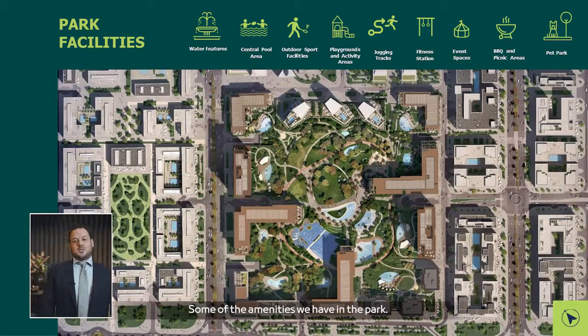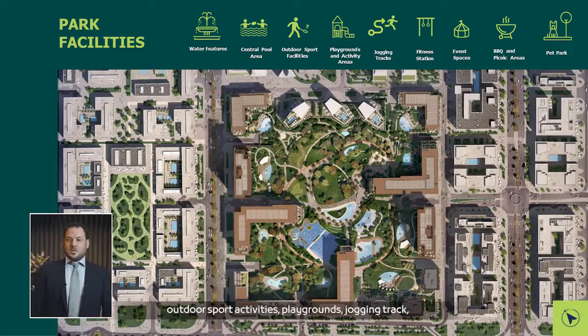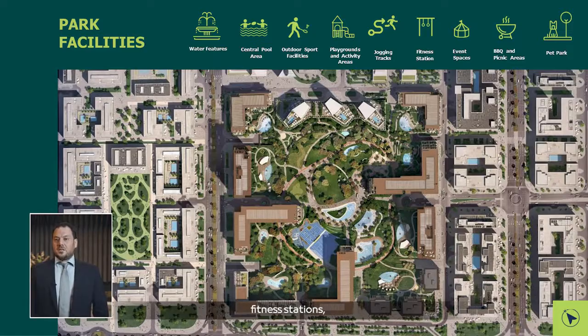Some of the amenities we have in the park: water features, central pools, outdoor sport activities, playgrounds, jogging track, fitness stations, children's play area, barbecue, pet parks, and tennis courts.